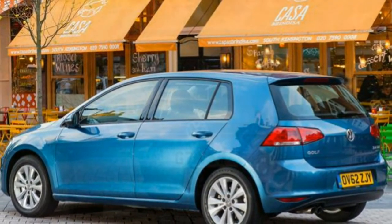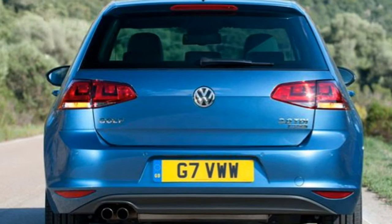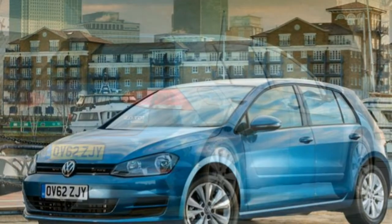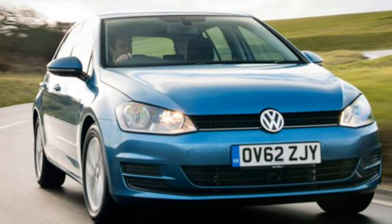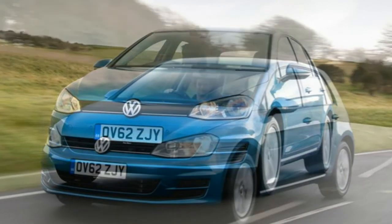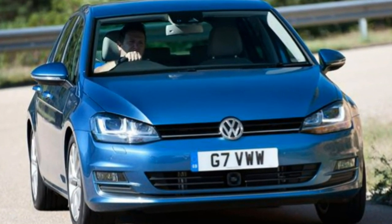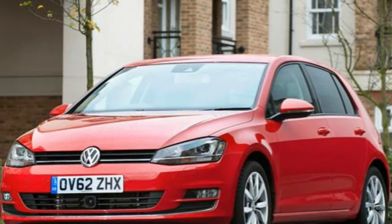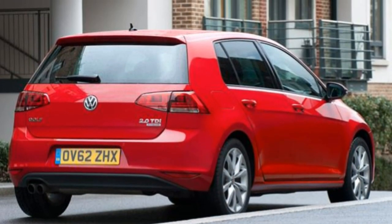The new Golf has shed 100kg, and gets a new range of engines all fitted with stop-start and battery regeneration systems to boost fuel efficiency and reduce emissions. There will be six petrol and five diesel engines to choose from. In terms of petrol, there is a 1.2-litre TSI with a claimed 57.6 mpg and 113g/km CO2 (road tax band C), and a 1.4-litre TSI with active cylinder technology that can shut down two cylinders to reduce fuel consumption, returning 58.9 mpg and 112g/km CO2, also band C. There are also three tunes of the 2.0-litre TSI in the GTI and R.